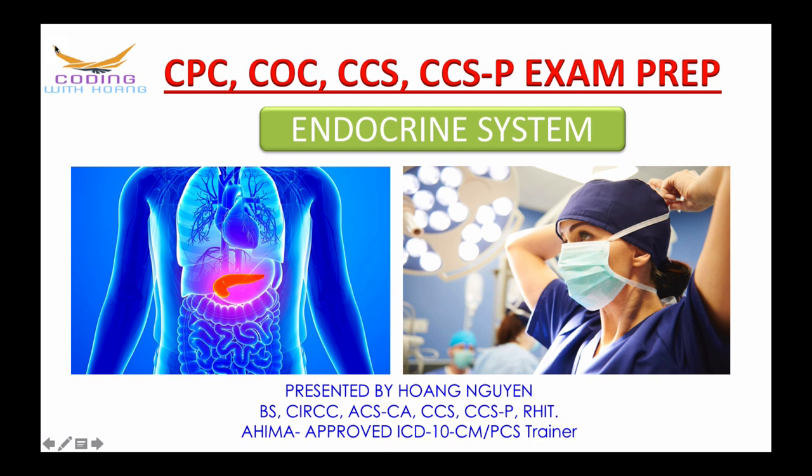Today's topic is CPC, COC, CCS, and CCSP exam prep in 2021: the endocrine system. You will have a chance to code endocrine system surgeries and other procedures that you need to know for the exam and also for work. All right, without further ado, let's get started.